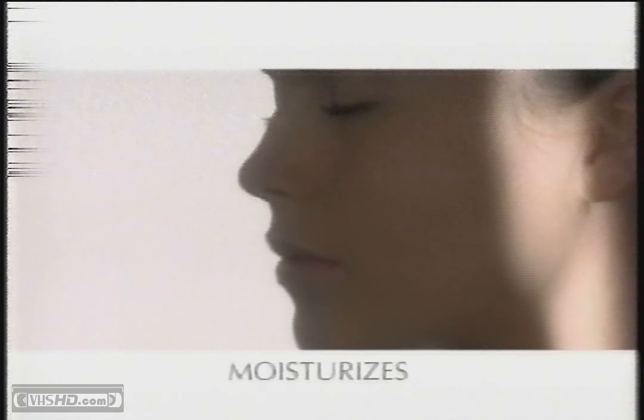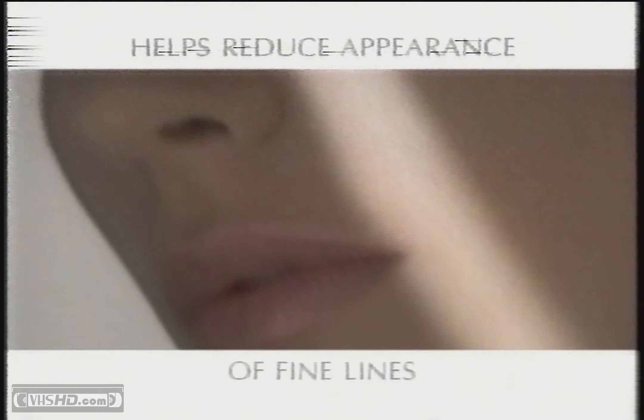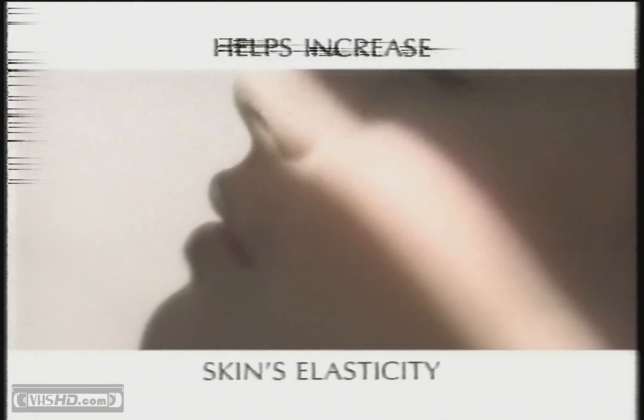As time goes by you notice skin losing elasticity and fine lines appearing on the surface. So what can we do? Clinical tests on this night cream from Oil of Olay have proven results. It works in three stages: it replenishes your skin with rich moisture, helps to reduce the appearance of fine lines, and helps increase skin's elasticity.